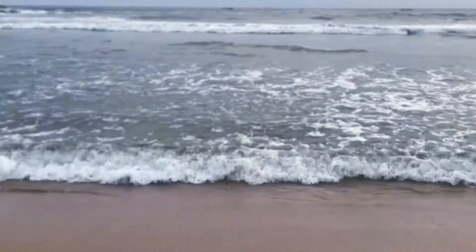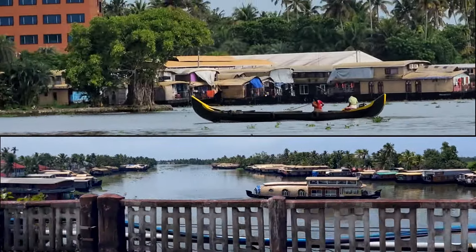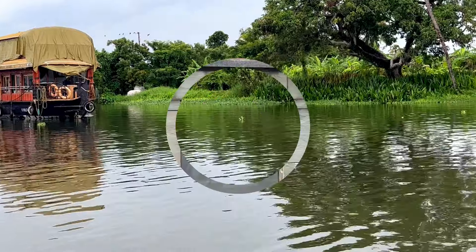Good morning and welcome back to our Delhi to Kanyakumari road trip series. Today we are embarking on another exciting leg of our journey from the beautiful coastal town of Govalam to Alleppey, renowned for its mesmerizing backwaters and serene houseboat cruises.